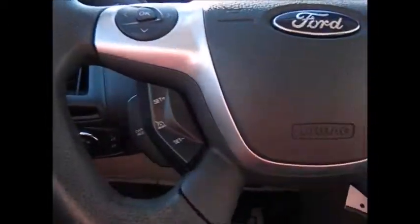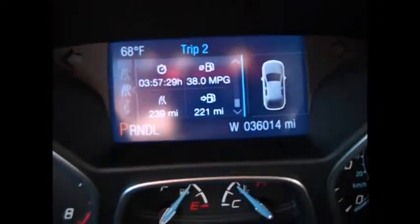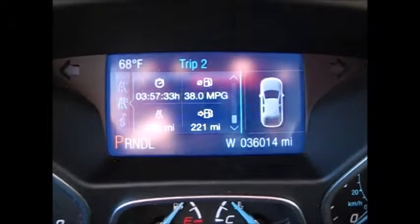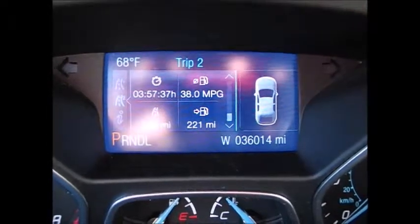On the steering wheel, we have the cruise control buttons on the bottom left. This directional pad controls the menu up top, which will tell you your exterior temperature, average miles per gallon, when you need to get your oil changes, and things like that. Currently 36,014 miles on the odometer.